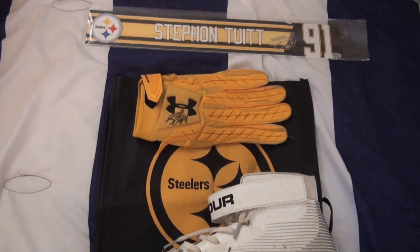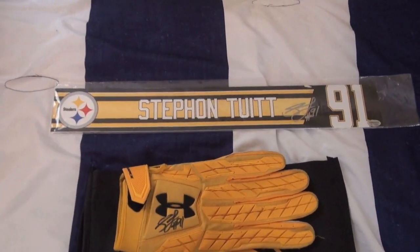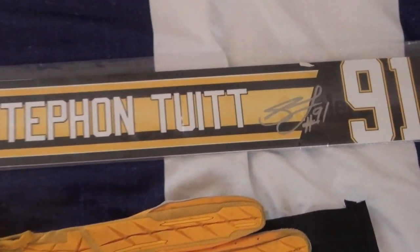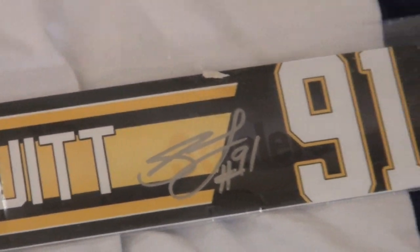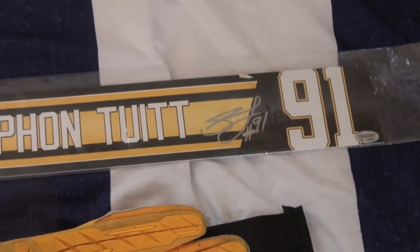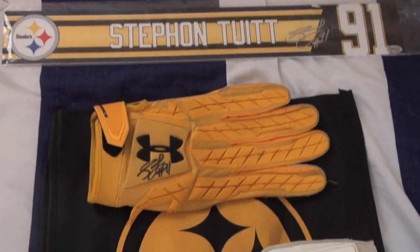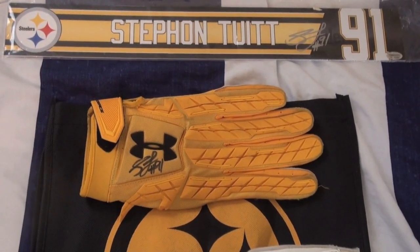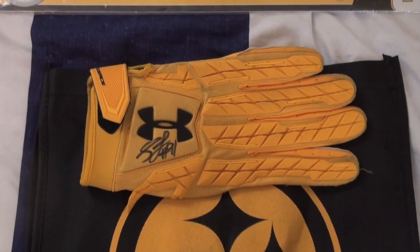Got three items signed by Tuitt. First one, got this locker room nameplate signed in silver. Came out very nice. Definitely getting a nice chunk of my locker room nameplates signed.